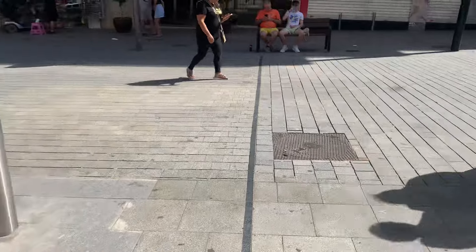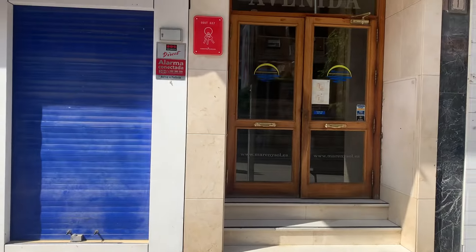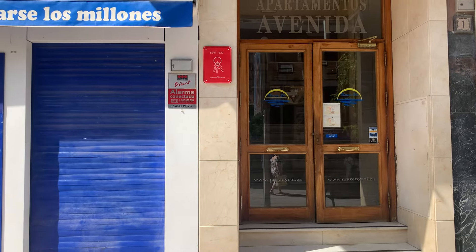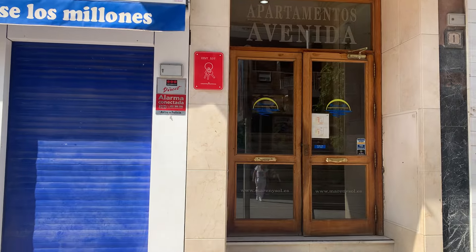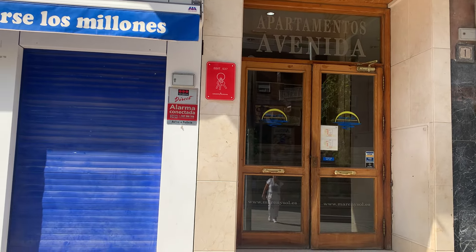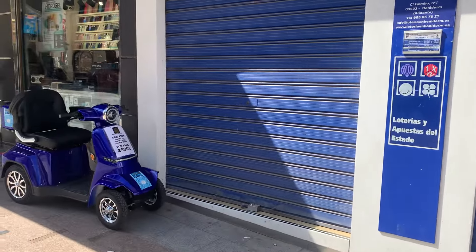So again, Apartments Avenida — we nicknamed them HMP Benadon. I hope you enjoyed the video. Subscribe for more videos from Benadon. On to the next hotel.